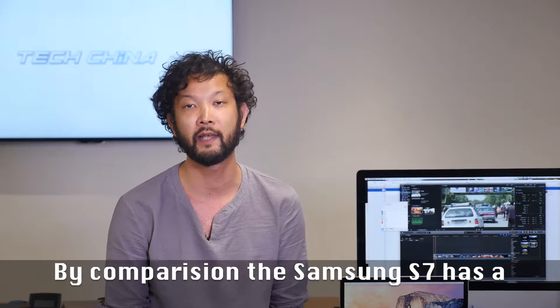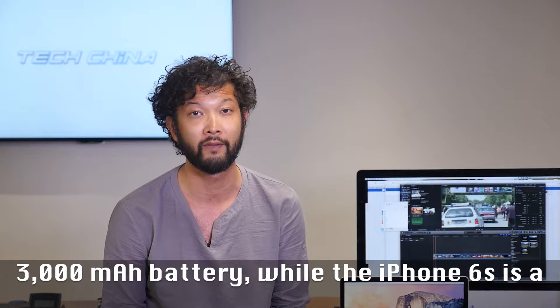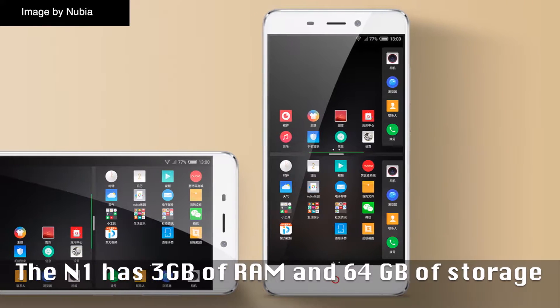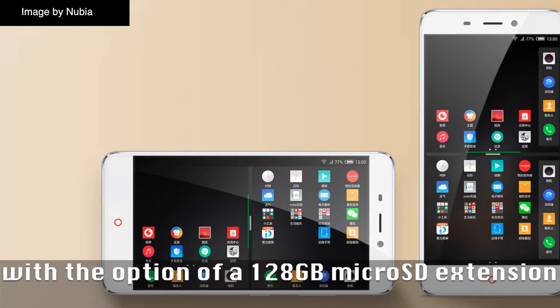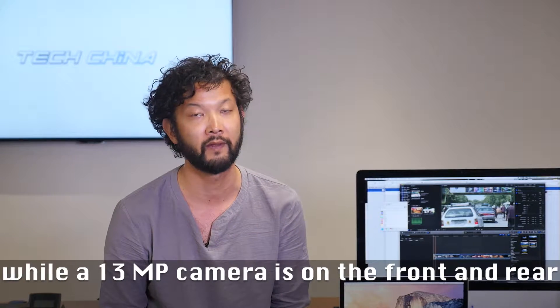By comparison, the Samsung S7 has a 3,000mAh battery, while the iPhone 6 is a little over half of that at 1,715mAh. The N1 has 3GB of RAM and 64GB internal storage with the option of a 128GB microSD extension, and a 13MP camera on the front and back.